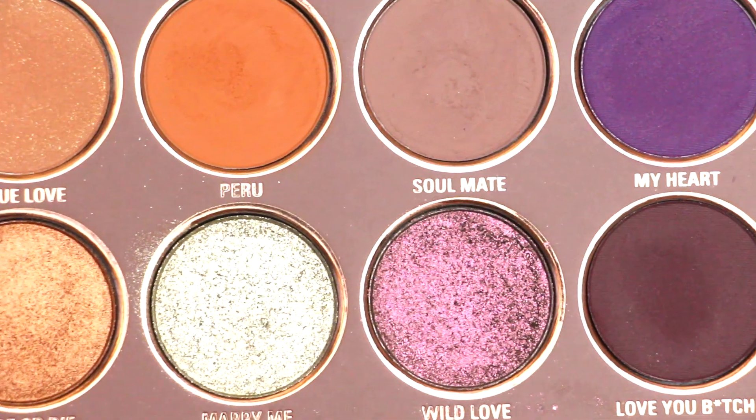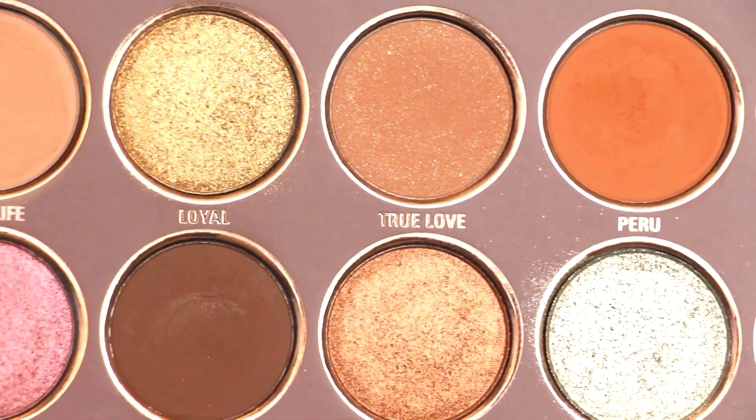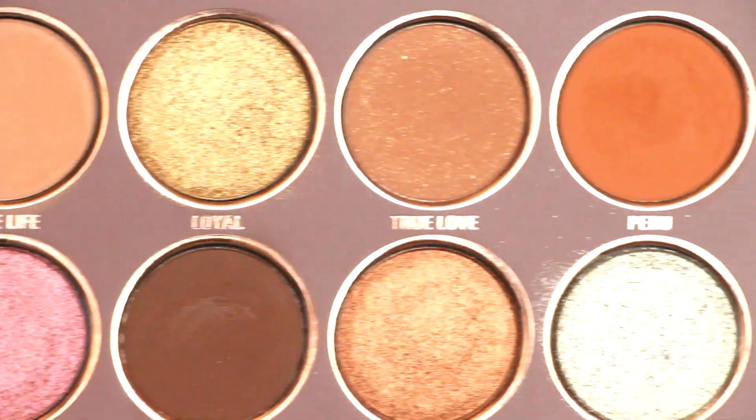These colors are incredible. I have played with them a little bit and I have to say I'm very, very impressed. I'll do swatches in a second — I just want to open the other two things first. I'll do swatches at the end.